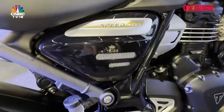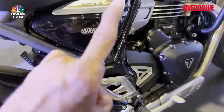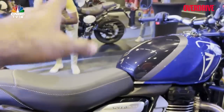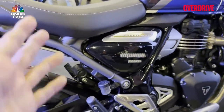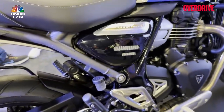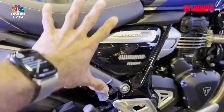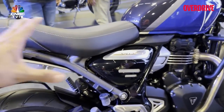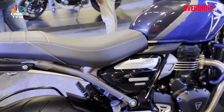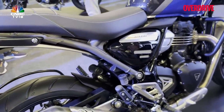The subframe is bolted on, not welded — which for this price point is a big deal. If you were to bend the subframe in a fall, especially on the scrambler, you can just replace it, keeping repair and insurance costs lower. It also means Triumph can change the rear section of the subframe and create different variants — a Street 400, a Bobber 400, a Speedmaster 400 — you never know.